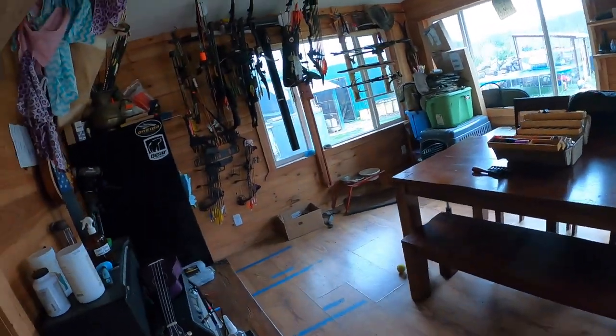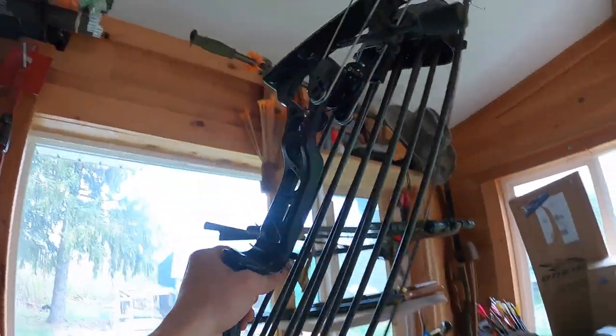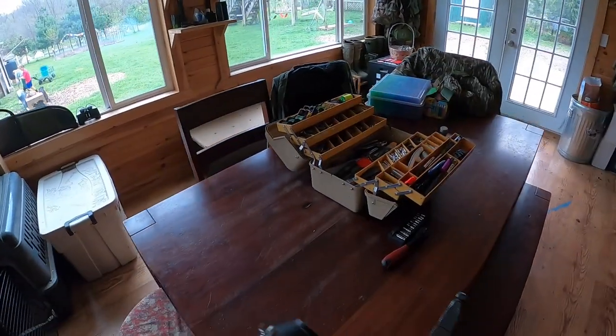I'm gonna do some bow shooting here — finally all caught up with stuff. Let's grab this puppy. I got bow stuff out, bow stuff always going on.